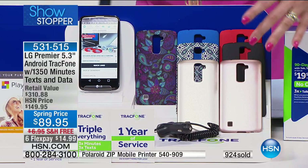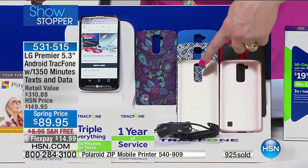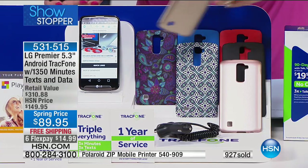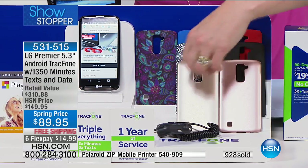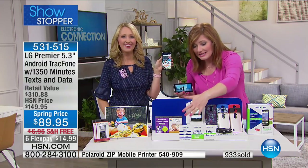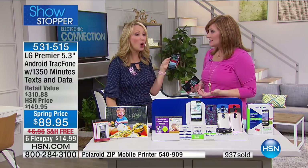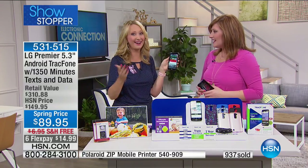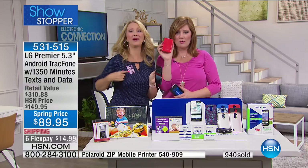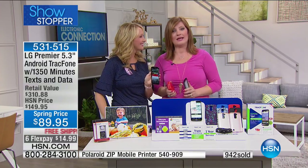It is our showstopper — six flexible payments, likely never done at $14.99. Choose rose gold, gold, the beautiful Moroccan, paisley, blue, red, or black. You're also getting the car charger, triple minutes for life with one year of service, and every time you reload more minutes, they triple. Don't forget to ask about the Polaroid printer — we'll be right back.